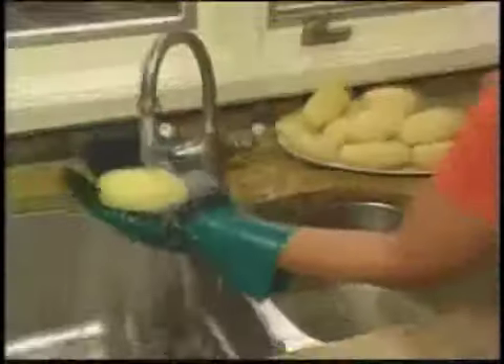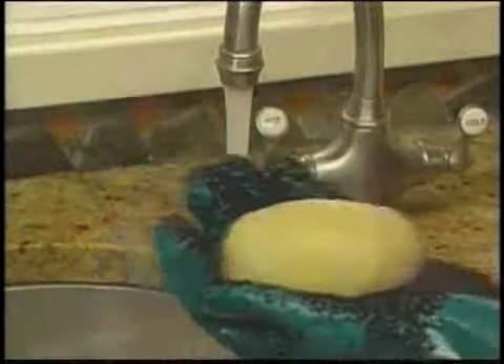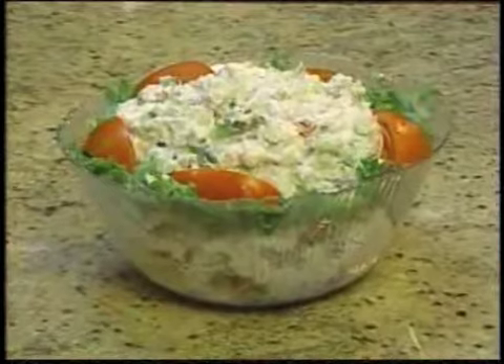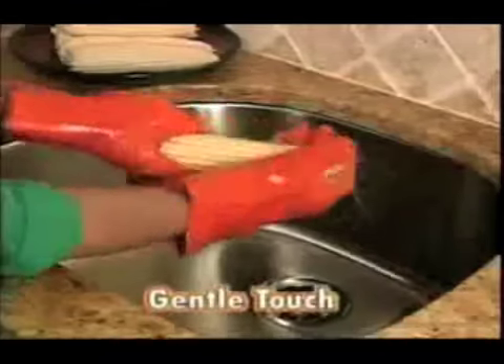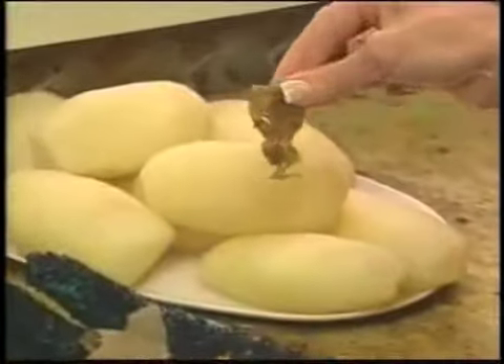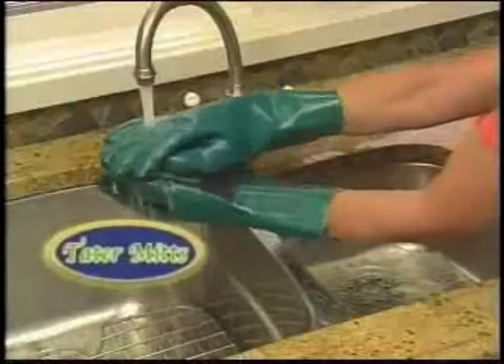It's the hassle-free way to peel, after omelette de fromage after omelette de fromage. But wait — enjoy corn with no strings attached. Amazing. Use a gentle swipe — swipe through. Tater Mints removes only the thinnest layer, making tasty homemade chips with no strings attached.